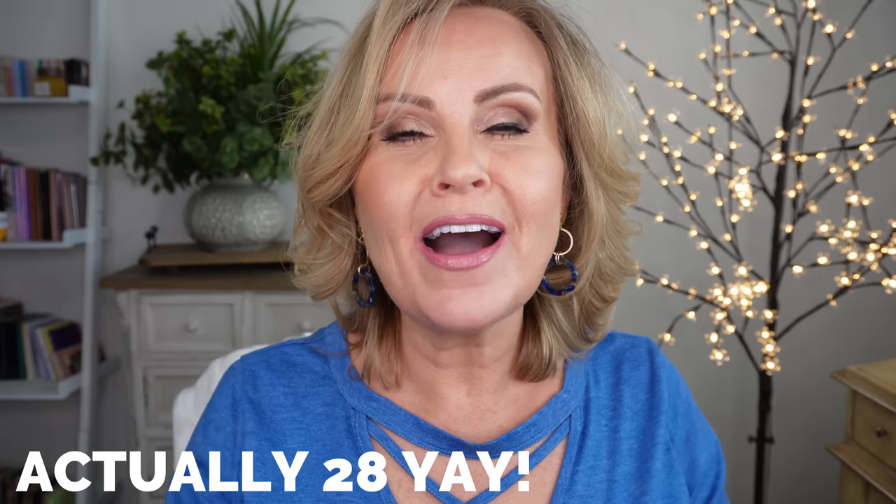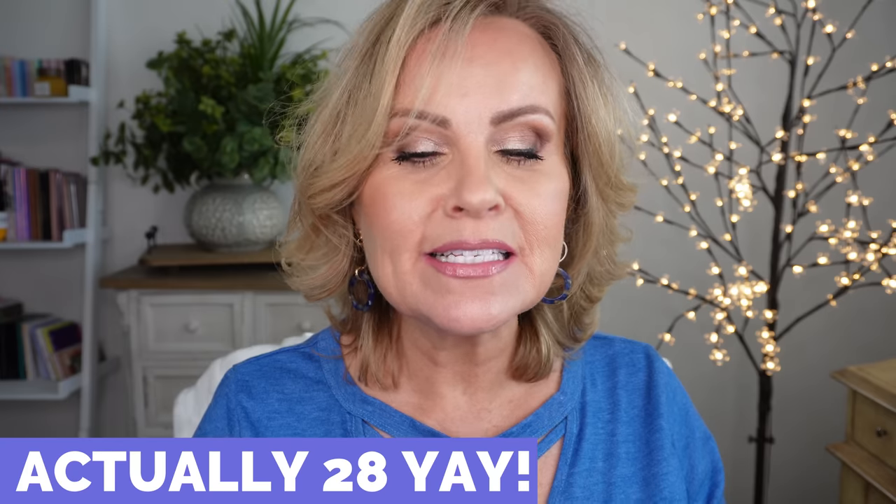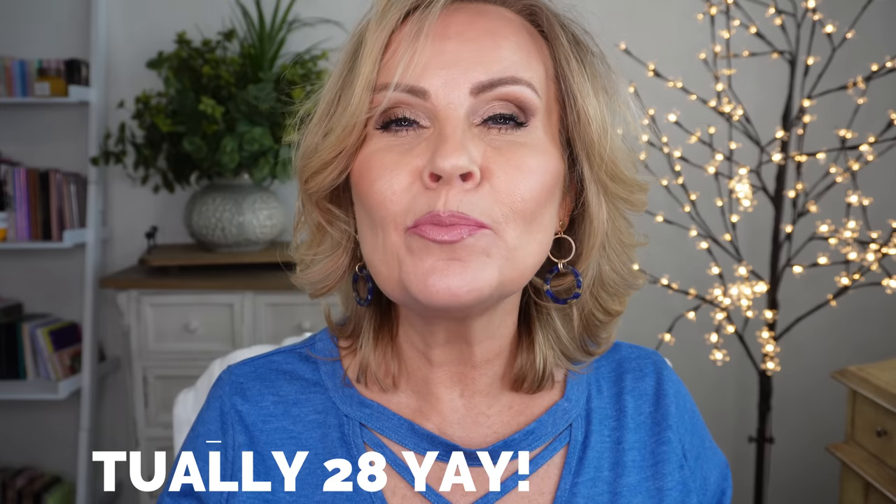Once again, I'm sharing with you 25 of my favorite Amazon finds. So many of these are viral, best-selling, and I can't wait to get into that with you.